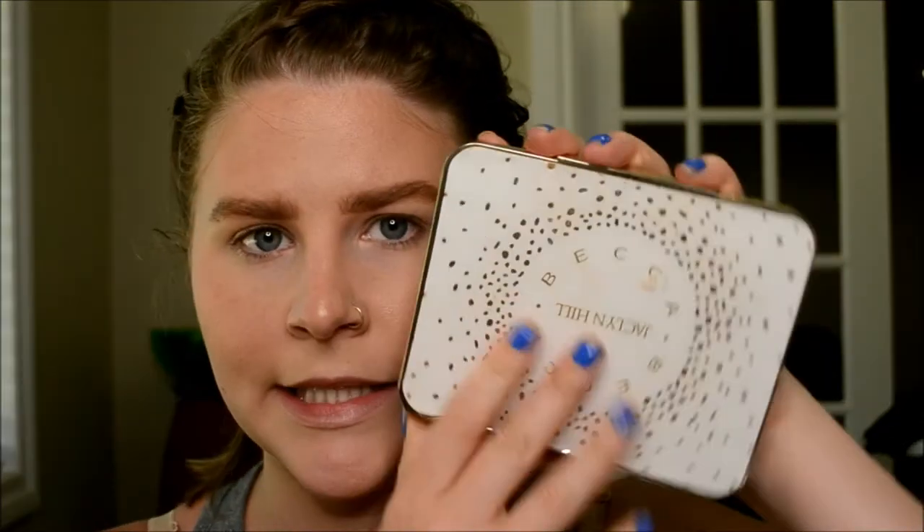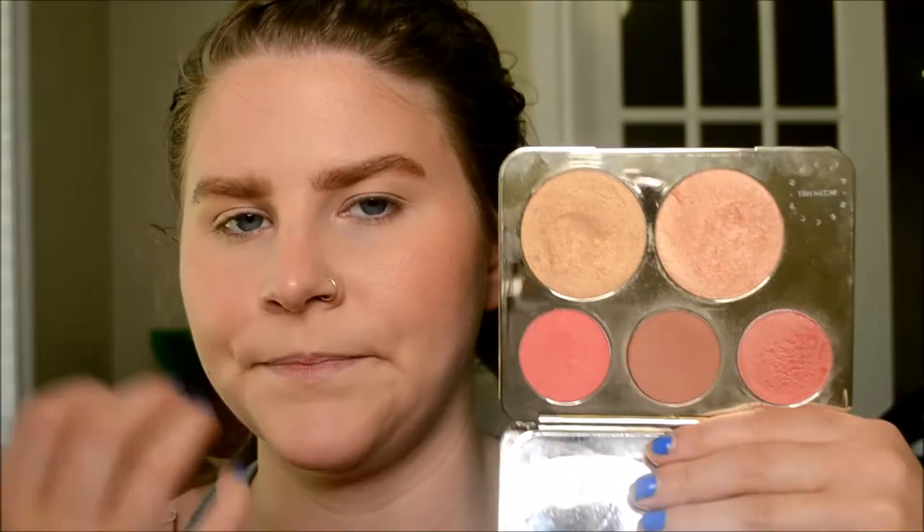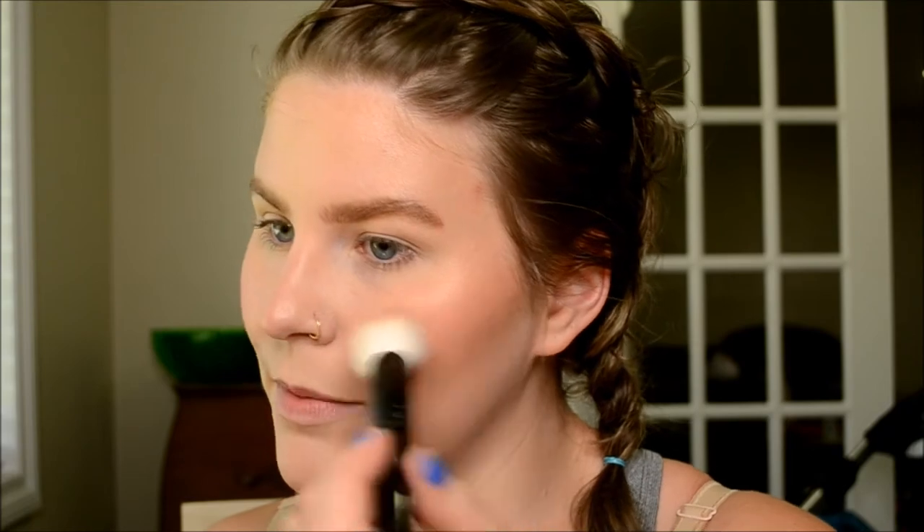Sometimes I do blush, sometimes I don't. Pretty frequently I've been using my Becca Jaclyn Hill palette — I like to do kind of a pinky blush, it really brings brightness. I'll use Pamplemosse or Rosé Spritz. Today I'm going in with Pamplemosse, just a really light wash of pink right on the apples of my cheeks.